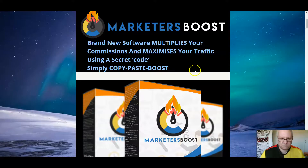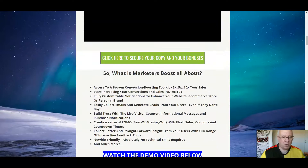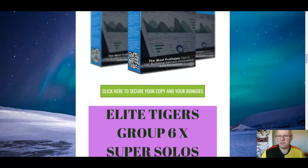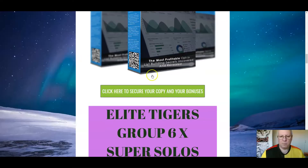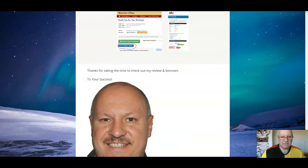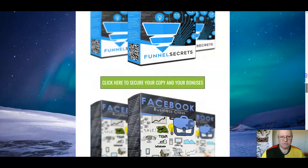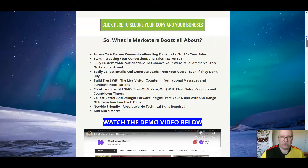All right. So it's a very useful suite of products, and it's a high-quality tool at that. I think it's well worth your while considering picking this up. If you want to do so, click on any of the green buttons there — that will take you through to the sales page. Click on the Buy button, and that will bring you back to the receipt area at Warrior Plus. Click on the green button to get Marketers Boost, and click on the blue button to get my custom bonuses, including these six super solos plus three bonuses I've never offered before.